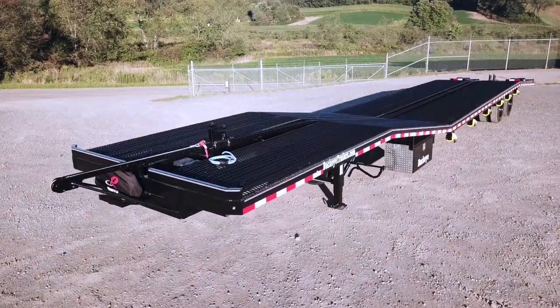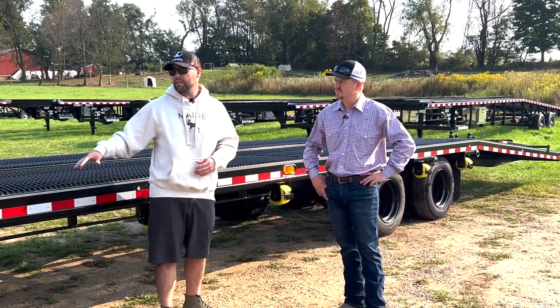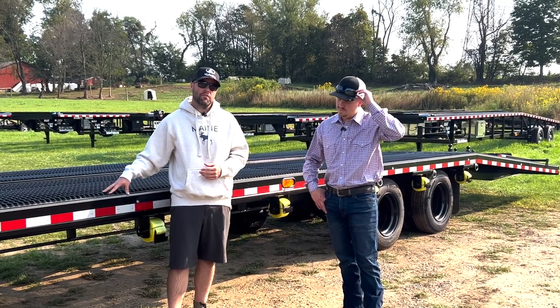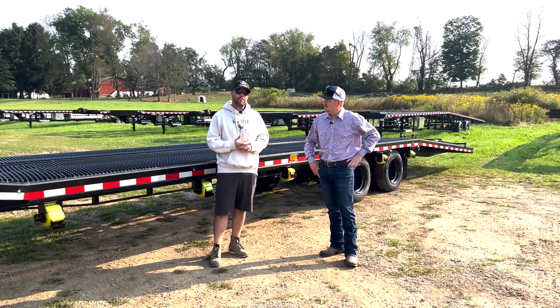The reason I chose the max hauler is because a lot of our direct ship clients right now, the way this is specced out will allow us to haul max capacity of inventory for our clients to keep them happy at all times.